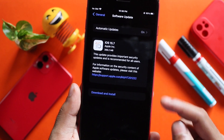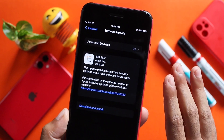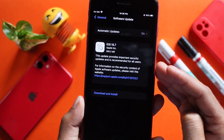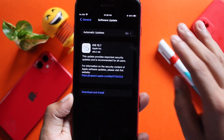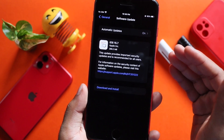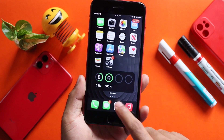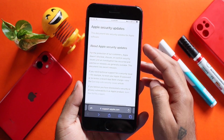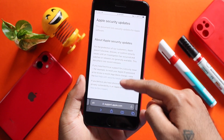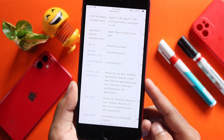This update provides important security updates and it is recommended for all users. For iPhone 6s and iPhone 7 Plus users, this is a must-have update. In iOS 15.6.1 we released an update, and now we have a security update for iOS 15.7 and iPadOS 15.7.